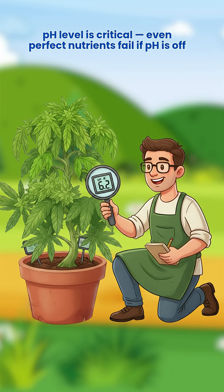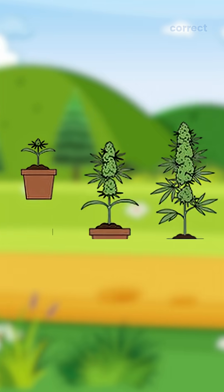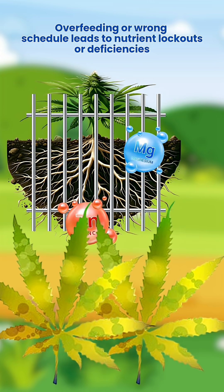pH level is critical — even perfect nutrients fail if pH is off. Balance and timing matter too: feed in correct cycles, because overfeeding or a wrong schedule leads to nutrient lockouts or deficiencies.